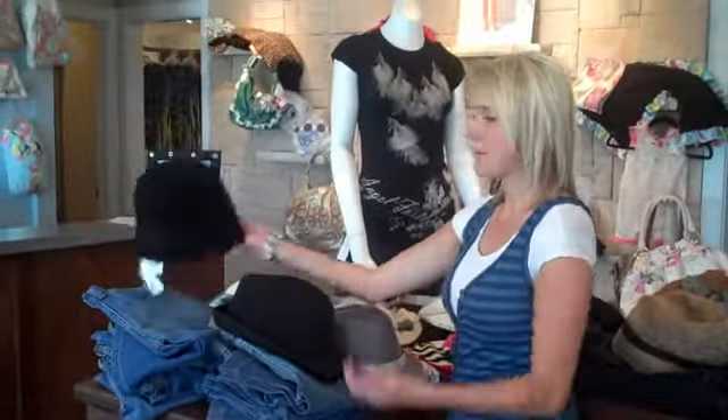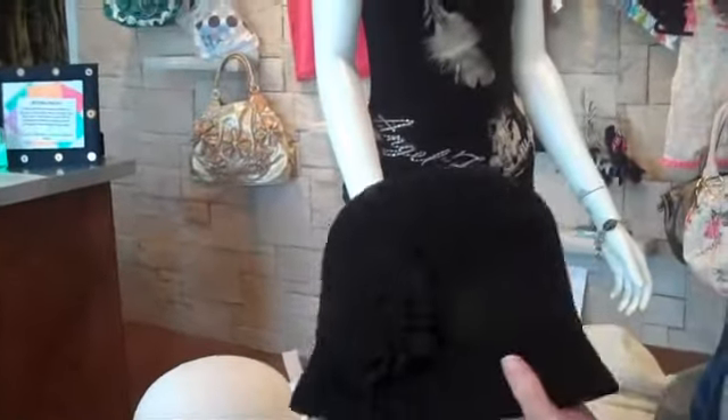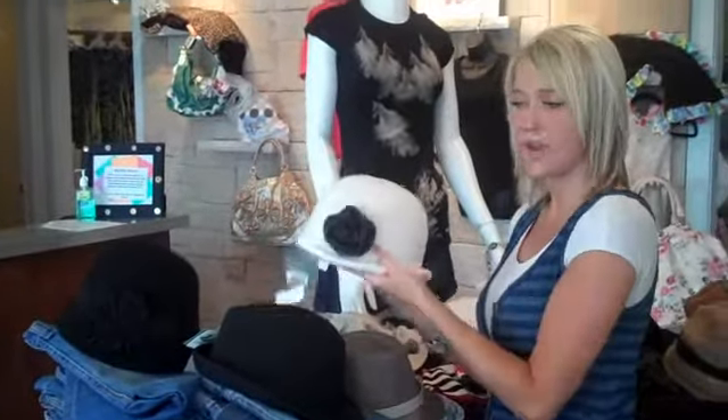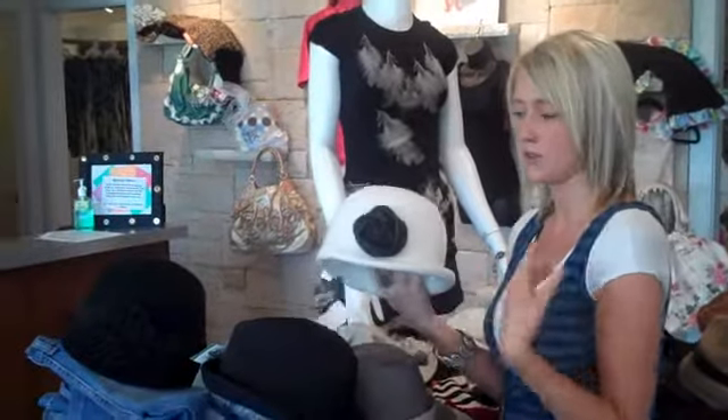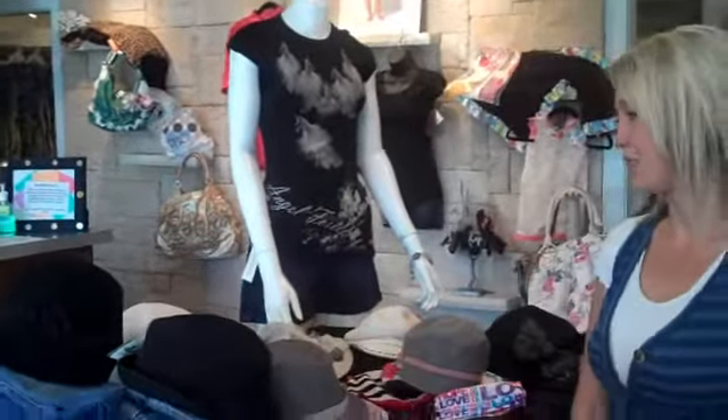We'll start with some of our fancier hats. These are more formal that you can dress up when you're going out — something you can add to a fancier outfit to give it a little spaz and a little excitement. We have them in different colors; we have them in black and red so you can add them to a dress if you want to just add a little excitement to your outfit.